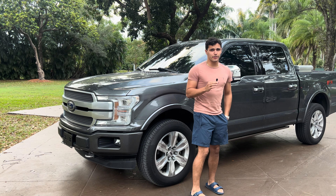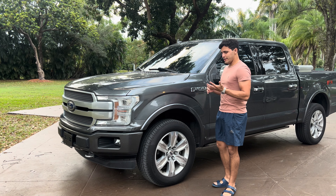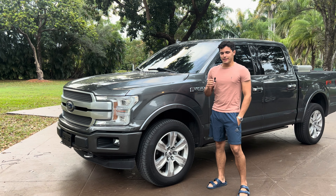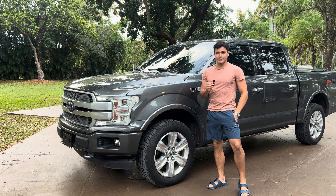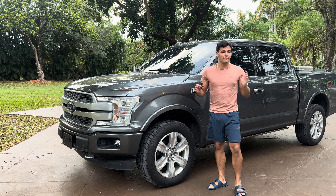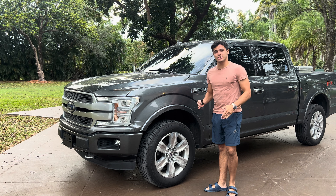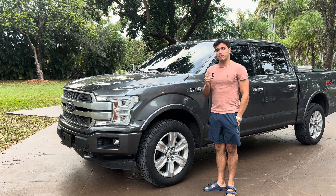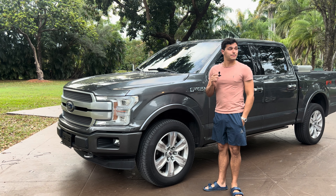Hello everybody and welcome back to another Matthew Dooners episode with FGS on the truck. This video is going to be a lot of talking and communicating. It's not going to be a lot of videos or pictures — it's going to be me sitting in this position for about 10 minutes talking about when you make your next purchase and the pressure you should do.